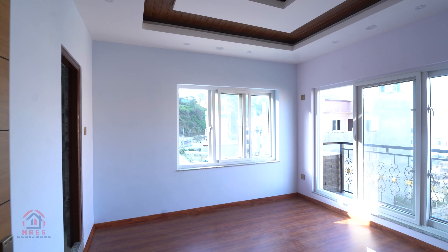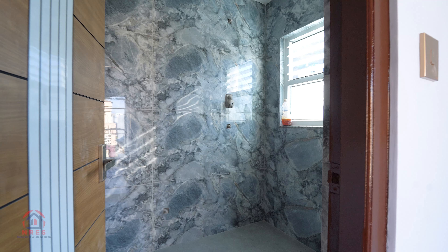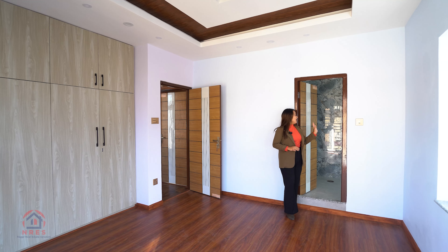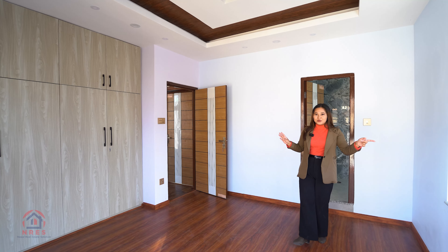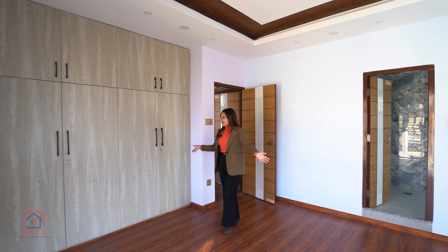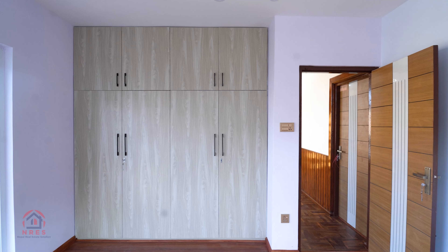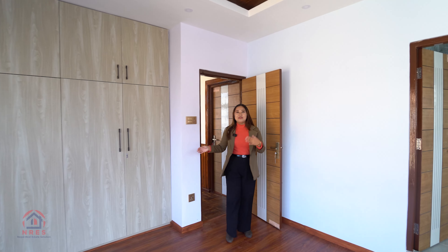This is our third bedroom of this house. The floor is well-parqueted. This portion has an attached bathroom with proper tiling, and you can see a window for ventilation. There is also balcony access, allowing natural light into the room. This portion has a large closet area — very spacious enough for your wardrobe — and you can properly install cabinets here.